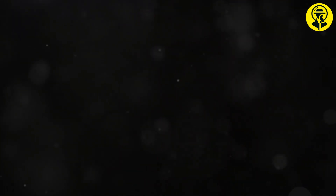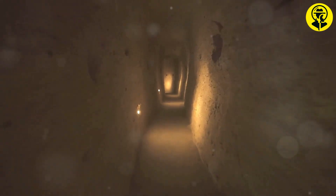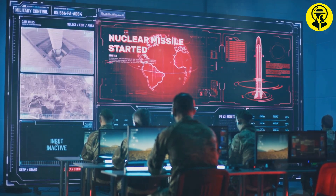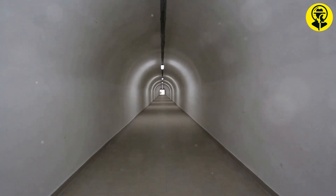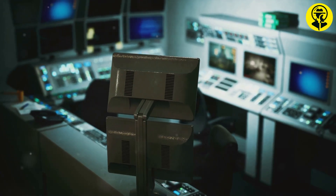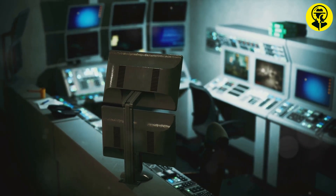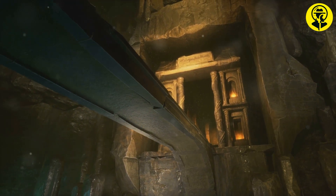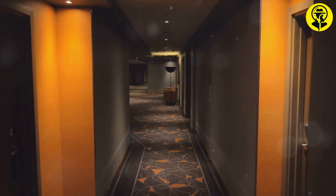Beyond its public grandeur, the White House hides a labyrinth of secret rooms and tunnels. Beneath its surface lies an extensive network designed for security and secrecy. These hidden passages connect key buildings and provide an escape route in times of crisis. One of the most famous is the Presidential Emergency Operations Center, a secure bunker designed to protect the President during emergencies. This reinforced underground facility is equipped with advanced communication systems and essential supplies to withstand prolonged crises. These hidden aspects are a testament to the ever-evolving nature of presidential security. As threats change, so does the White House, constantly adapting to ensure the safety of the nation's leader.